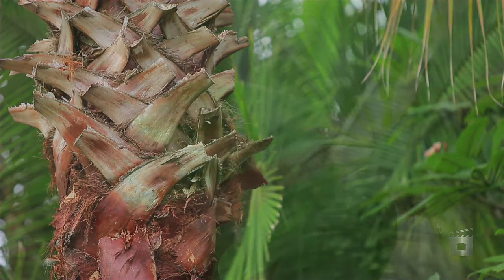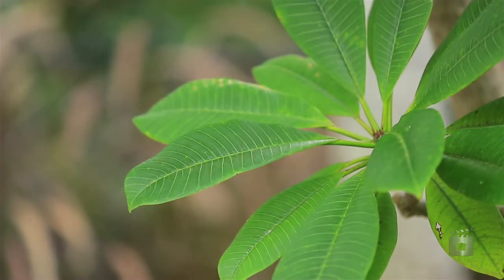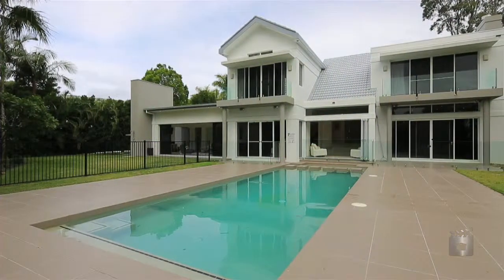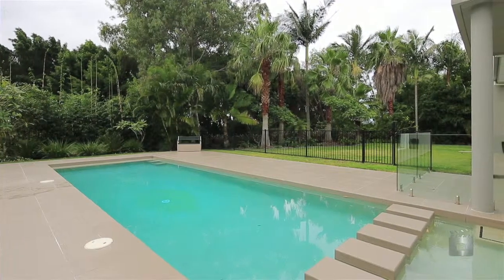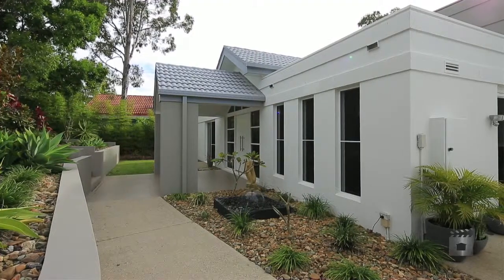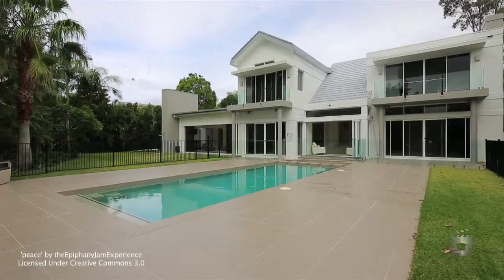Situated on 1,438 square metres, this property will tick all the boxes. Our committed sellers are prepared to meet the market in order to make their interstate move. 7012 Riverview Crescent, Sanctuary Cove.